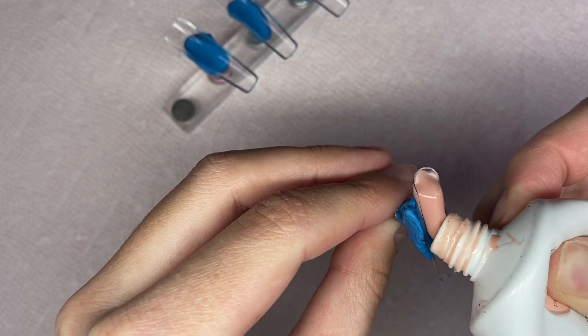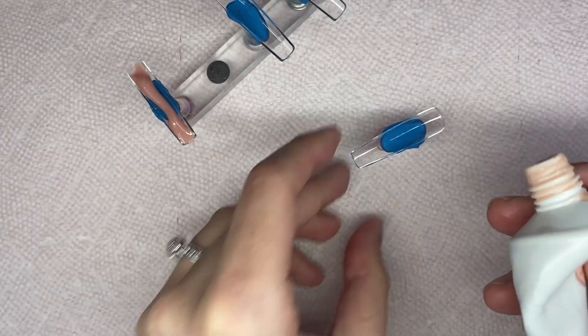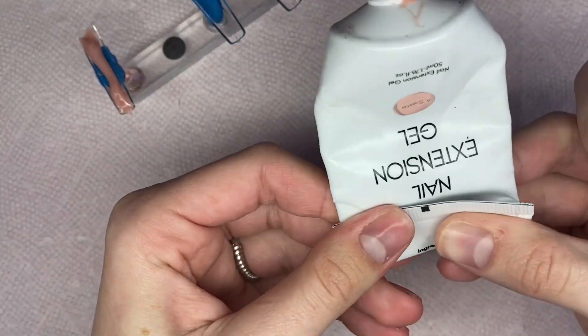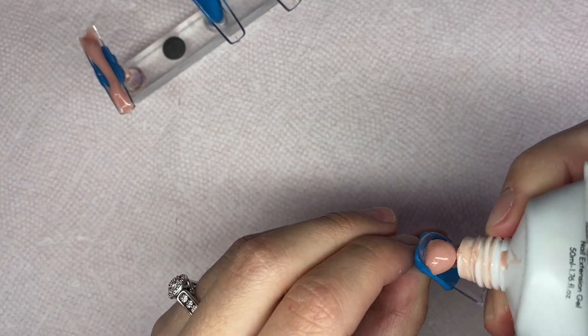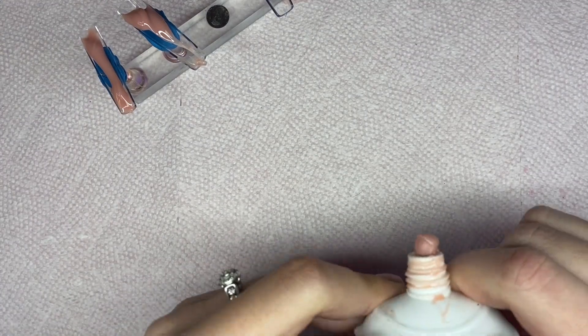I'm not doing any new products today — I'm just going to be using products that I've already used in previous videos and just creating a super cute nail set. So make sure you watch till the end to see how this super easy and fun nail set turned out.